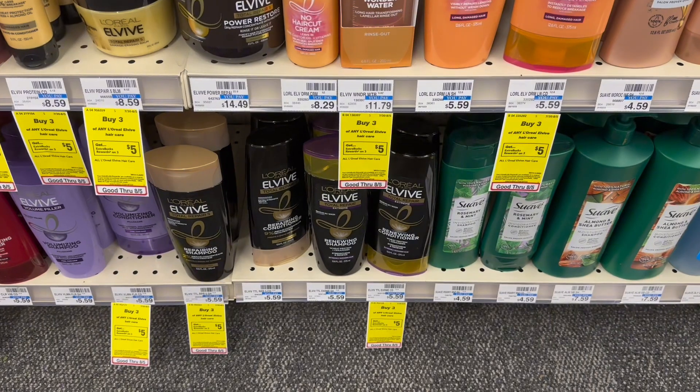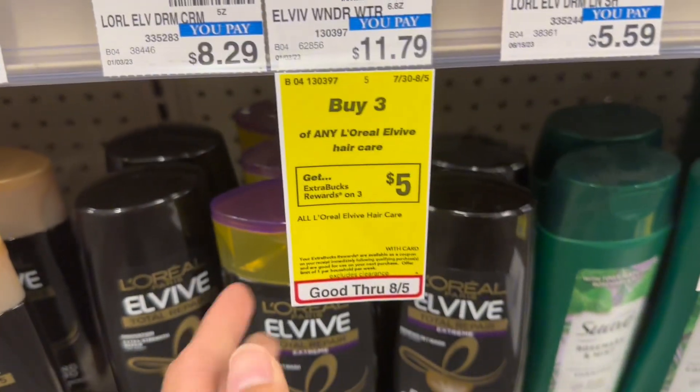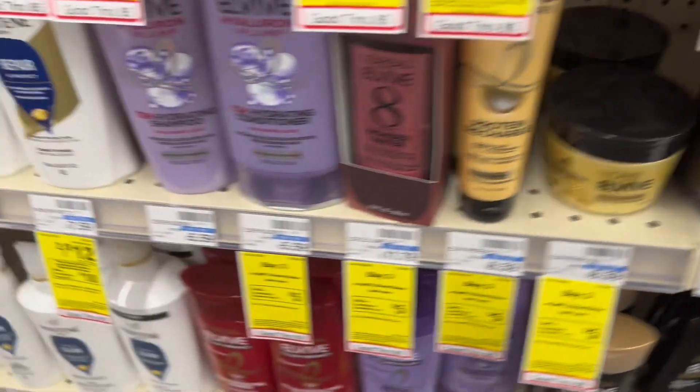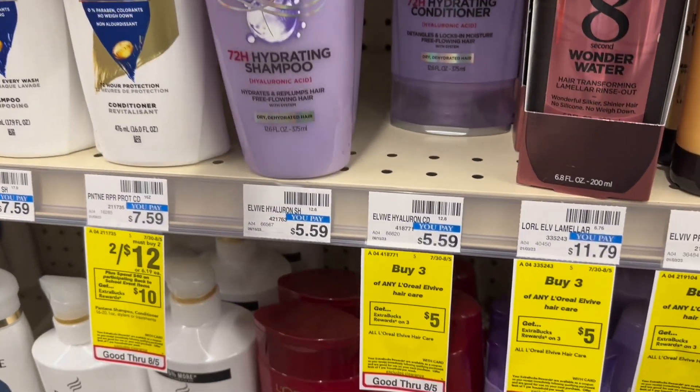The next deal is for the L'Oreal Vibe. They are buy three, get back $5 extra bucks, and they are $5.59 in my store. So grabbing three, the total is $16.77.